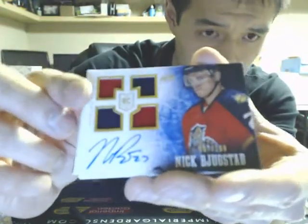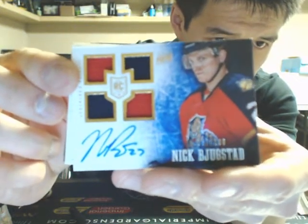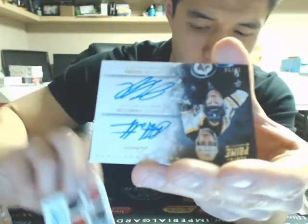And our next hit is a quad rookie jersey auto, two-color — Nick Bukestad for the Panthers.